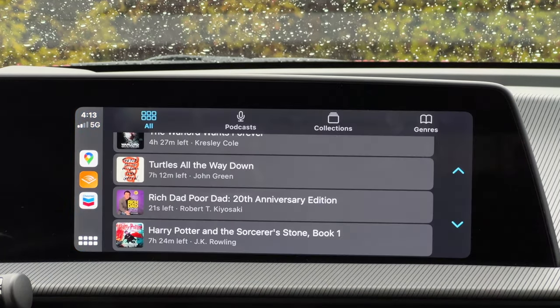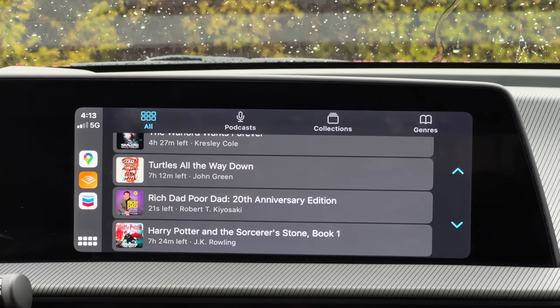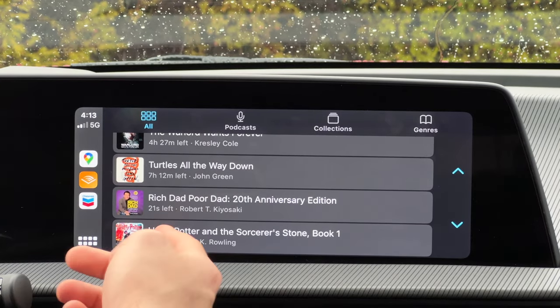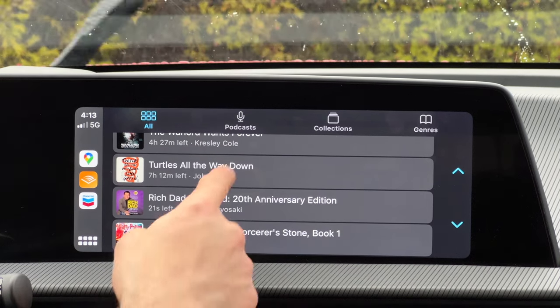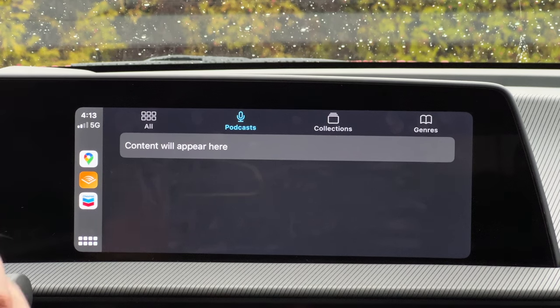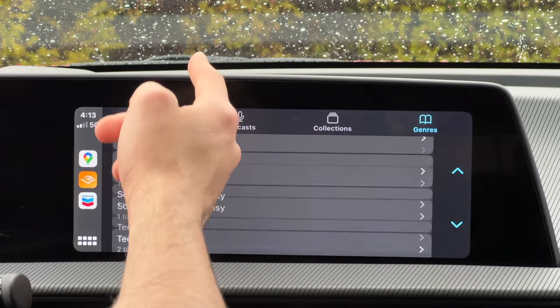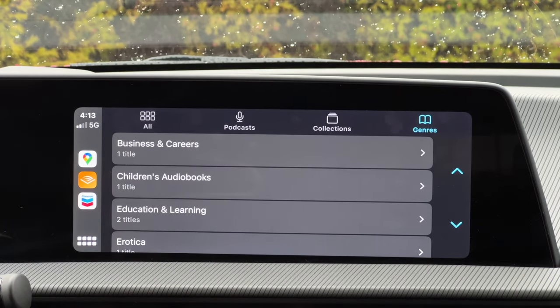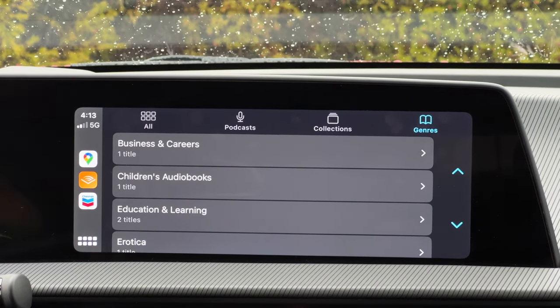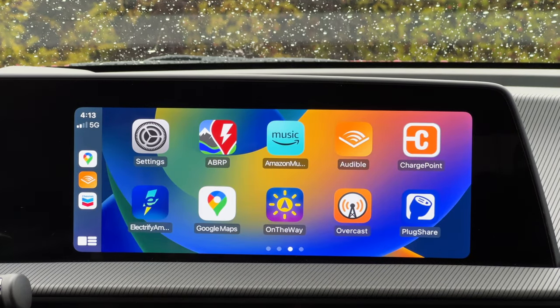Another app I like is Audible — I treat it like a podcast. It just allows me to be entertained while driving. If I feel like listening to Harry Potter I can simply tap on it right here. You can also add podcasts, browse your collections, and generalize things if you have a large library. Audible gives you a free book every month, which I really try to utilize.